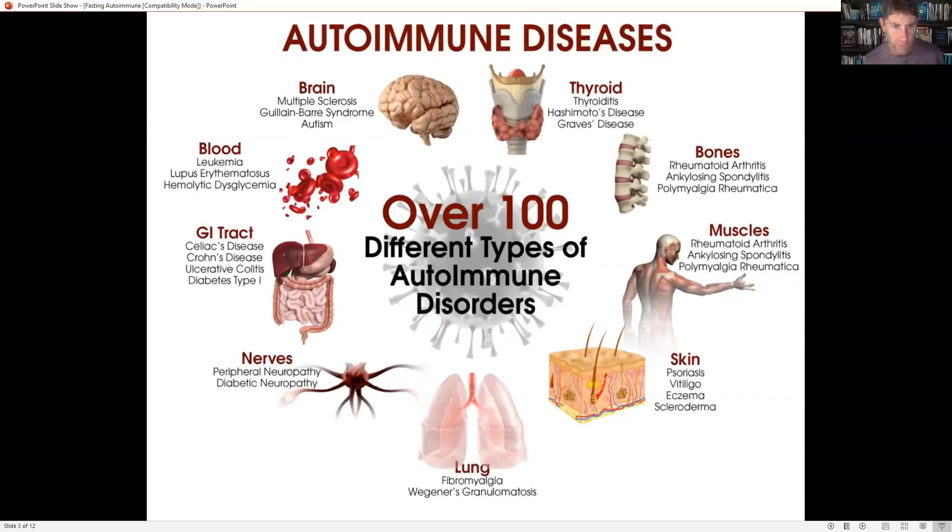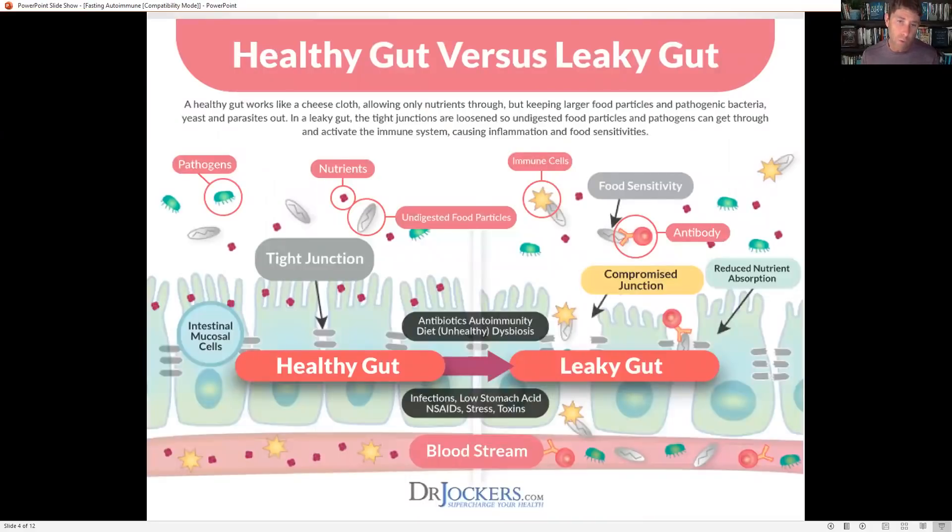You can see all these different autoimmune conditions — from neurological conditions like MS, to thyroid conditions like Hashimoto's, to things that affect our joints like rheumatoid arthritis. One major thing associated with both chronic inflammatory and autoimmune conditions is leaky gut.